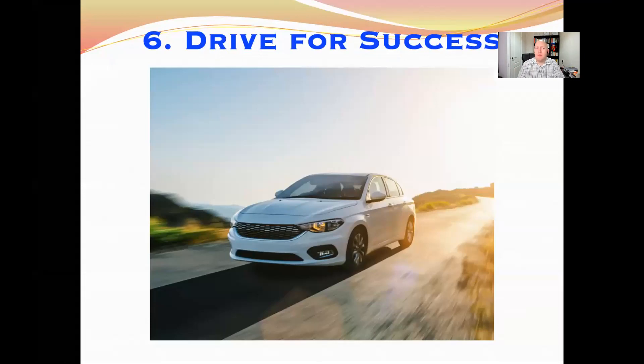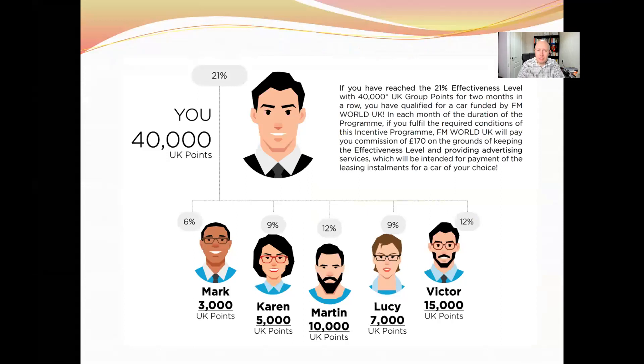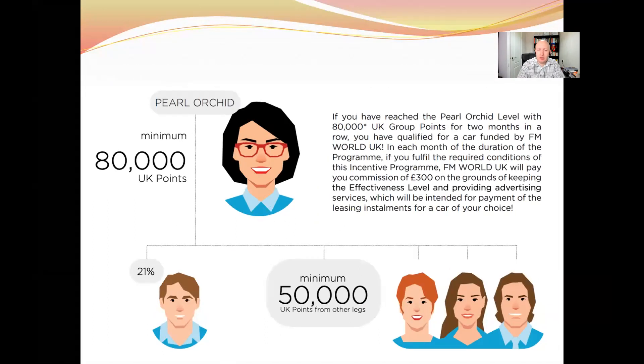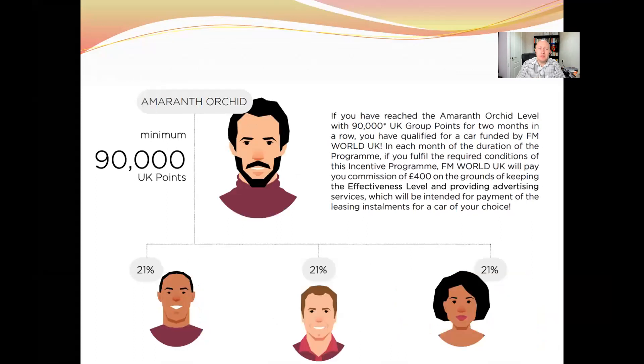The sixth incentive program is Drive for Success — our car incentive program where you can qualify for a car bonus every single month. The first car bonus comes when you reach 21% level with 40,000 UK group points, earning £170 per month. At Pearl Orchid level with 50,000 UK points you get £200 per month, and with 80,000 UK points at Pearl Orchid you get £300 per month car bonus.